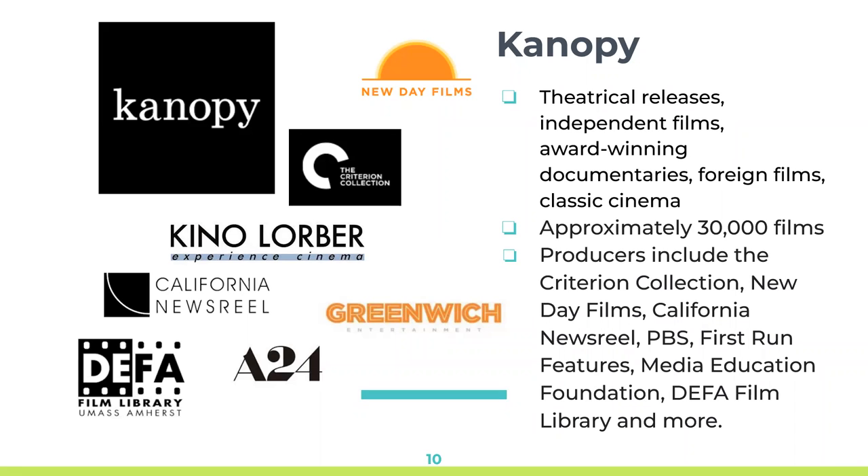Another platform widely used on our campus is Canopy. Canopy contains about 30,000 award-winning documentaries, foreign films, classic cinema, and independent films. Some of the producers on Canopy are Criterion Collection, New Day Films, California Newsreel, PBS, First Run Features, Media Education Foundation, and DEFA Film Library, which focuses on German films. Canopy provides access to these films for use in classes and research across a wide range of subject areas. The Canopy film page displays a summary of the film's content, film details like copyright date, runtime, language, director, studio, and any film awards.